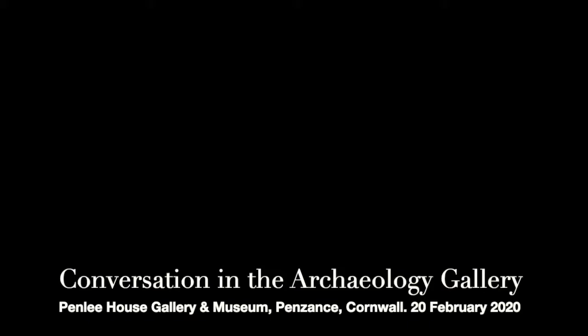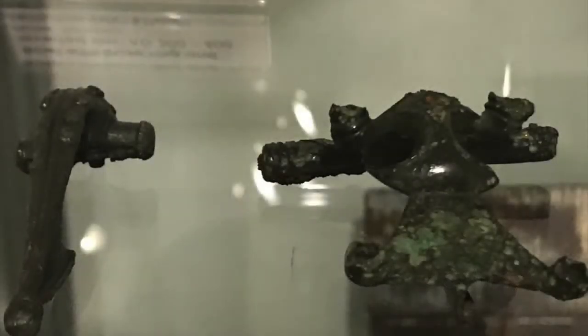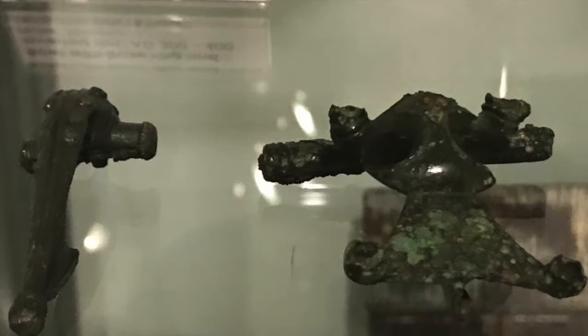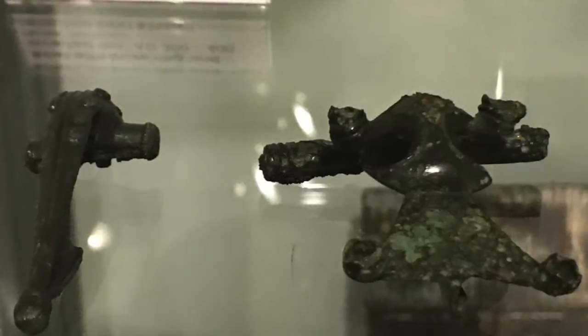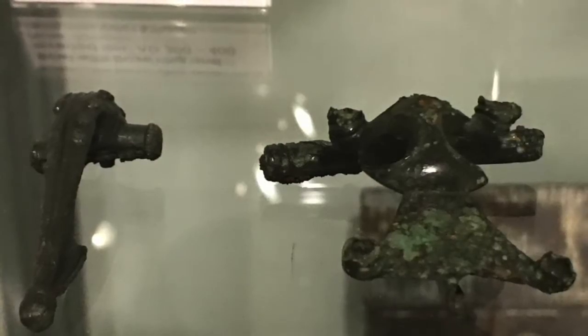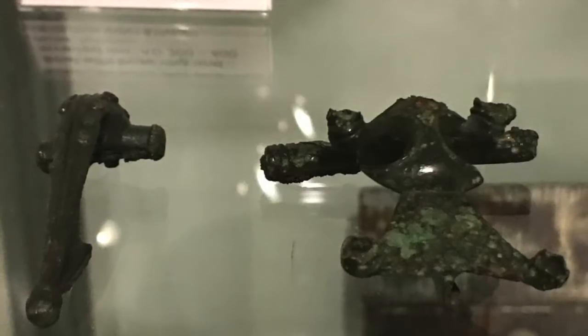I notice this fibular brooch in copper — that is just so gorgeous, you want to hold it and touch it, it's very tactile. It's a brooch decorated with engraved lands and coloured enamel. There's copper in it somewhere because it's gone all that verdigris on the back of the remains of an iron spring pin and catch plate.